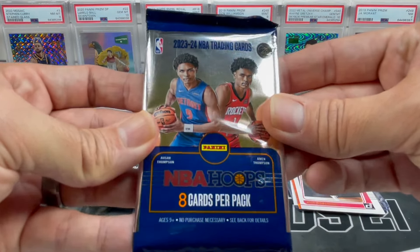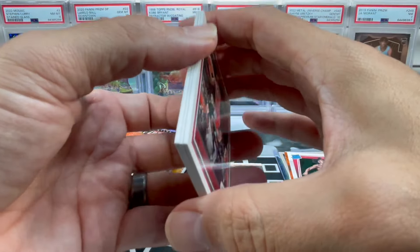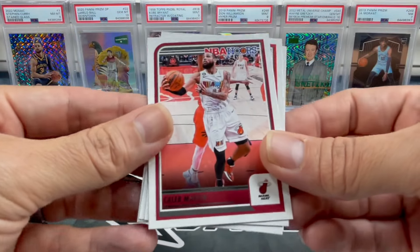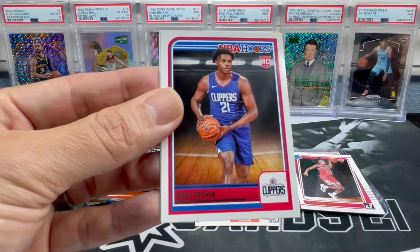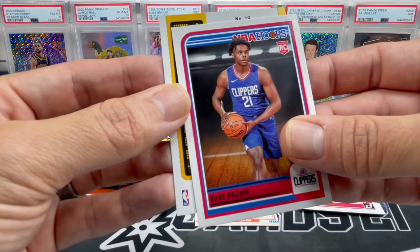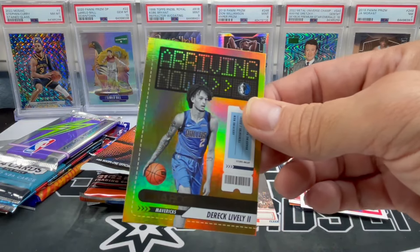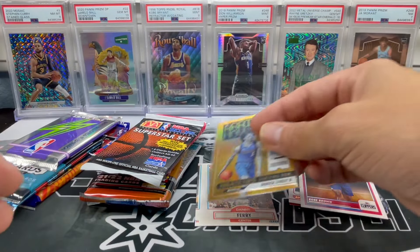This is 2023-24 Hoops. Maybe we'll pull my guy Wemby - we've had some good luck pulling him recently, I think we pulled him in my last video. We got Pat Bev, Peyton Watson, Caleb Martin, Bojan Bogdanovic, Jackson Hayes. Got a Kobe Brown rookie. And we've got an insert - hollow. Very nice, Derek Lively. Hollows are definitely sweet looking. We'll throw that in the highlight stack.